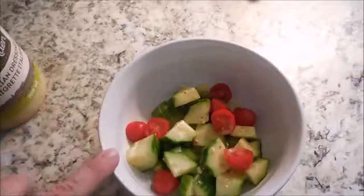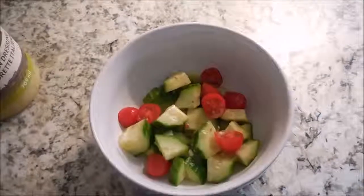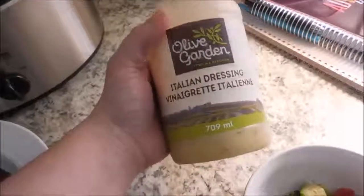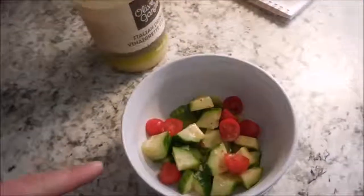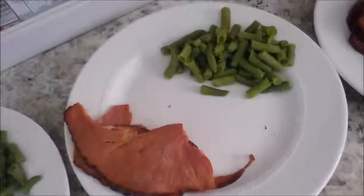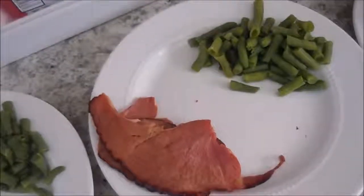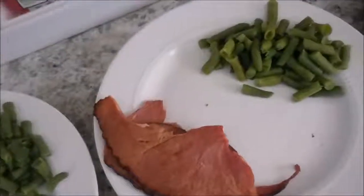So for dinner tonight, I am doing an English cucumber with some grape tomatoes and a little bit of dressing. I've used this Olive Garden Italian dressing — it's so delicious — so I put that on top. And then we are doing ham and green beans. The kids are going to get apple slices.